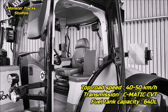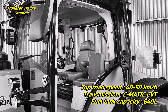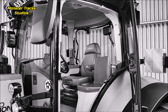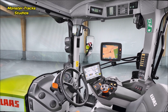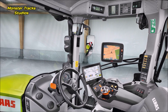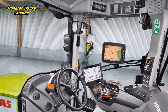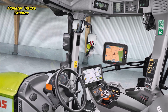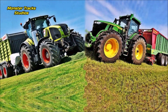The top speed of Claas from the other side is also 40 to 50 kilometers per hour, wearing the CMATIC continuously variable transmission, with a max fuel tank capacity of 640 liters as a wheeled model. Some cabin innovations include a four-point suspended cab, 12-inch CEBIS screen, non-slip leather steering wheel, illuminated interior, LED headlights, driver's activated ventilated suspended seat, passenger seat available with non-slip fabric or leather upholstery, sockets in easy reach, USB ports, Bluetooth, and wide-angle mirrors.